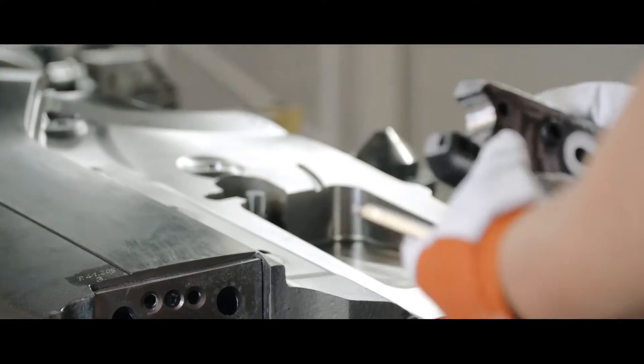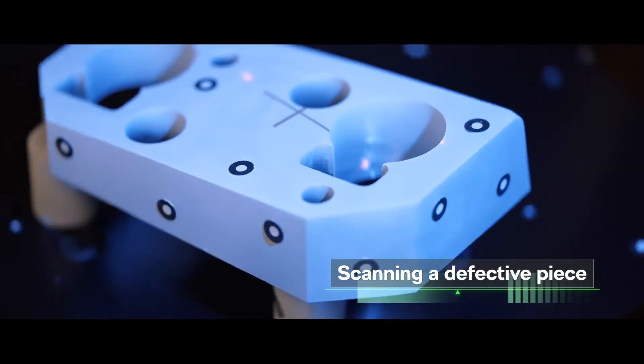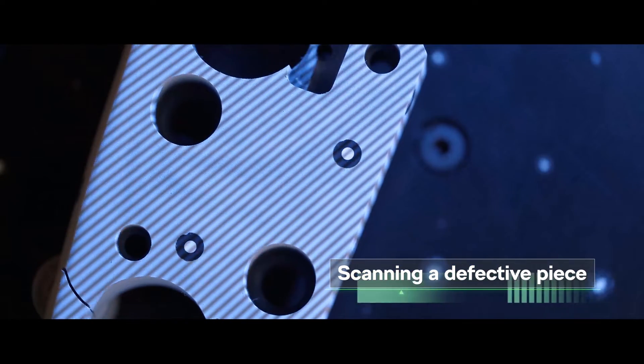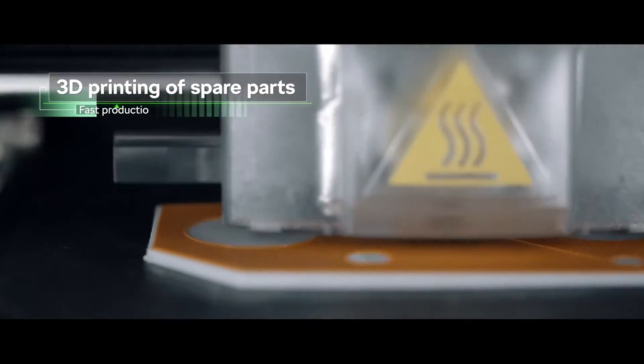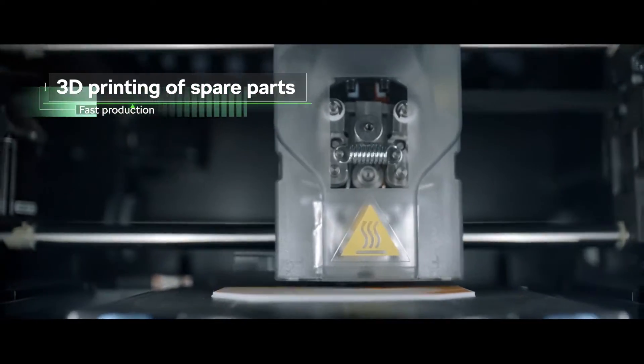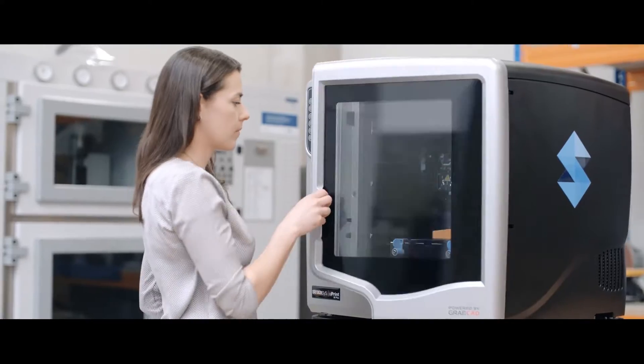Imagine a situation where you need to replace a broken mechanical machine part as soon as possible. We use a 3D scanner and a 3D printer to make a temporary plastic robust component model, which is mounted and used in the machine before we buy it or make it on our own.